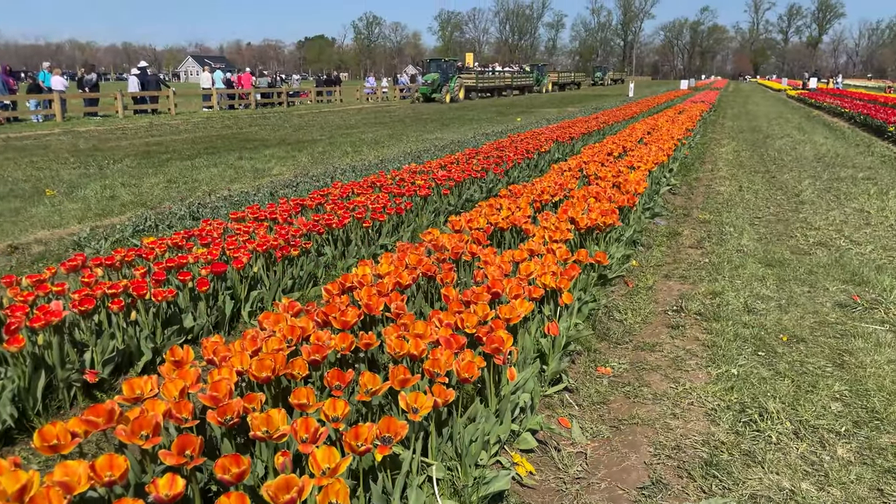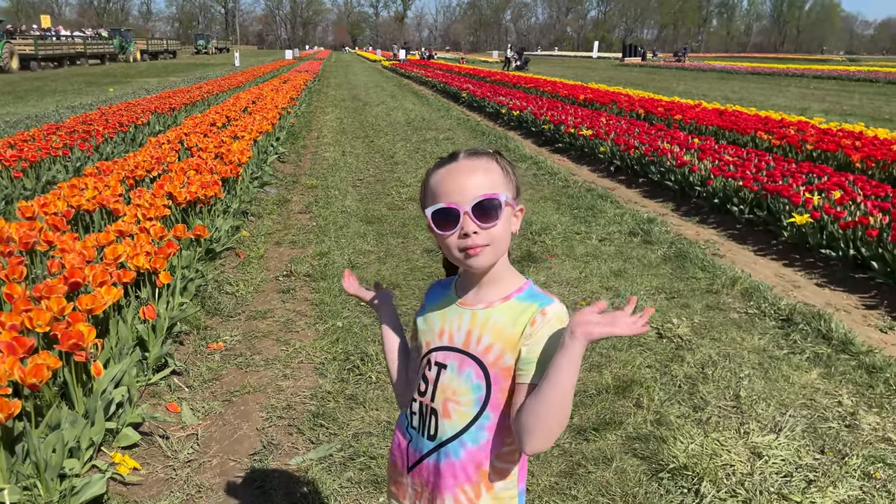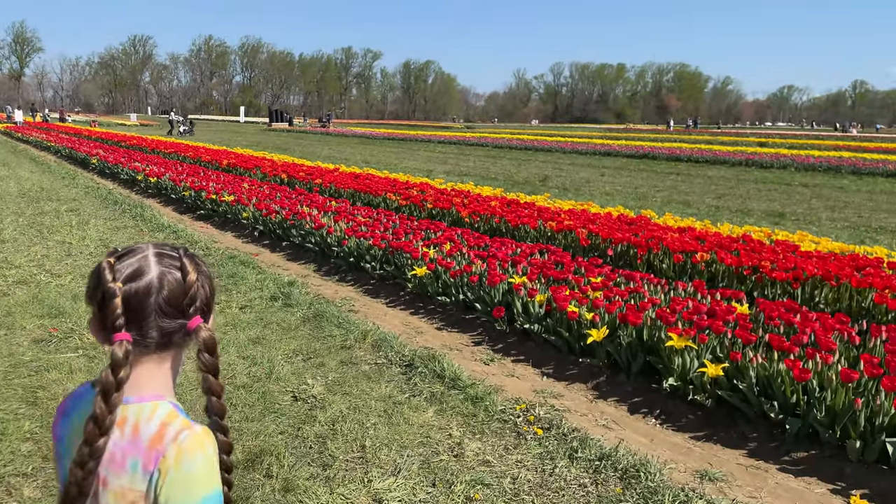Hey everybody, welcome back to my channel! Me and Lexi are here today with our family. We're at Holland Ridge Farm in Cream Ridge, New Jersey — we're at the tulip farm, so we're going to show you what they have here to offer. Let's get to it! Look how beautiful — Lexi, say hi! Rows and rows of these flowers, tulips, so pretty.